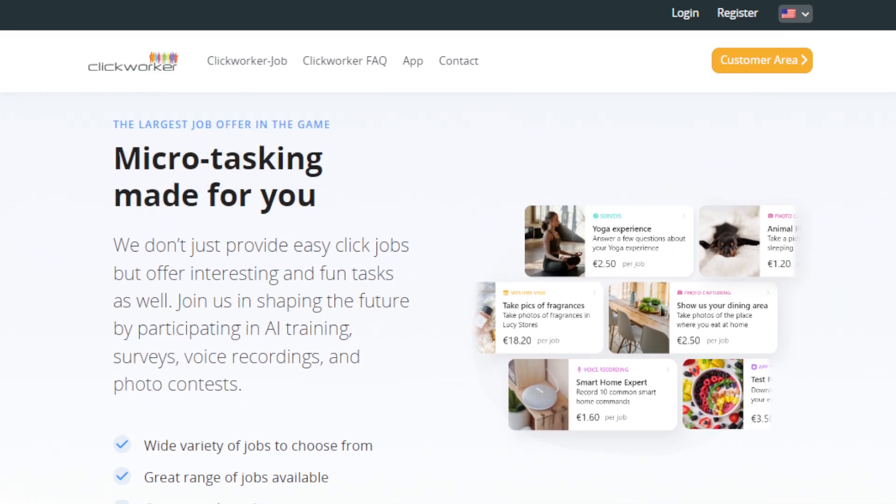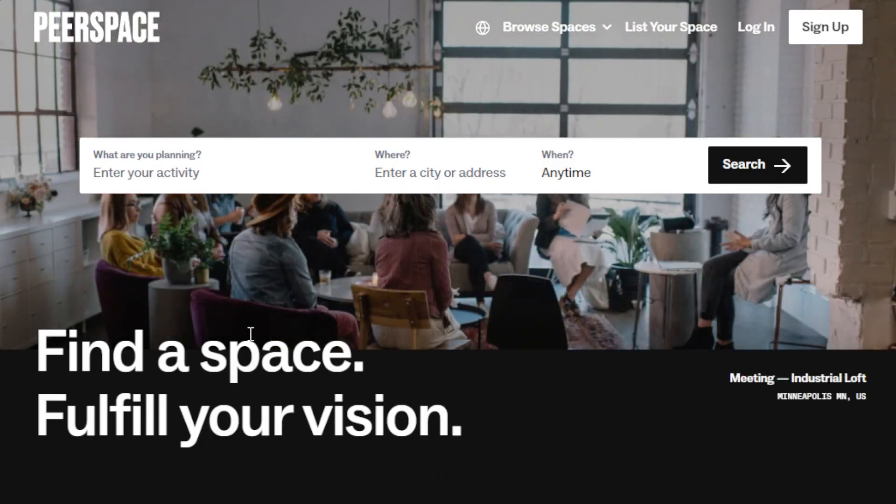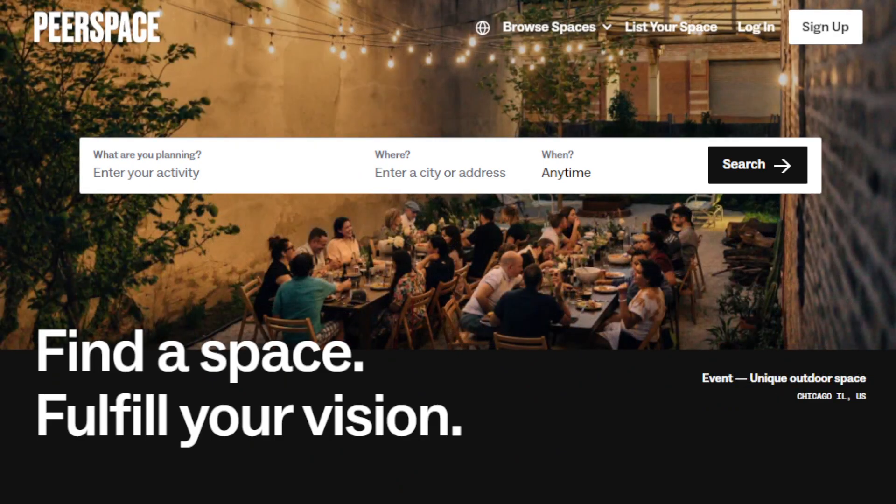Another way to make money with the help of AI tools like TimeGPT is to rent out your space. If you have any spare room or spare space, you can rent it out. For example, if you have an extra room, a parking space, or a property, you can consider renting it out for short-term stays, events, or even long-term stays. TimeGPT can help you manage your bookings, communication with guests, and track the time you spend on managing your rentals. Websites like Airbnb, Peerspace, and VRBO are popular websites for property rentals.